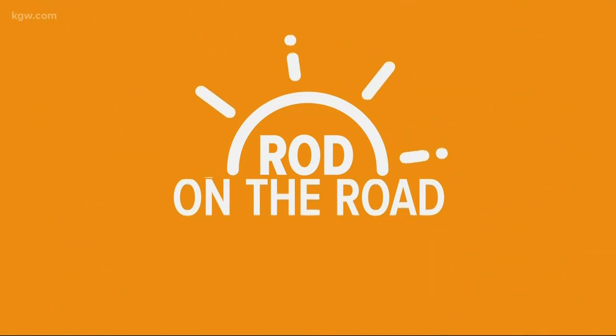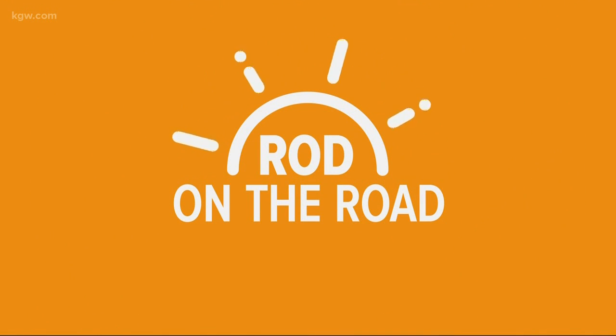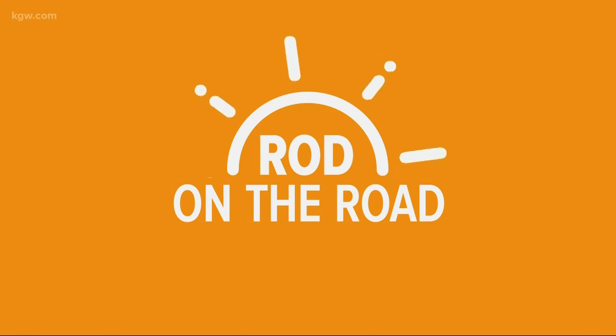Oregon has many great breweries, but there are some even in Oregon City. Rod is in Oregon City this morning. He's been hanging out at one of my favorite restaurants there — Mi Familia — but another great Oregon City spot has paid a visit to him there. We're talking about Coin Toss Brewing now.